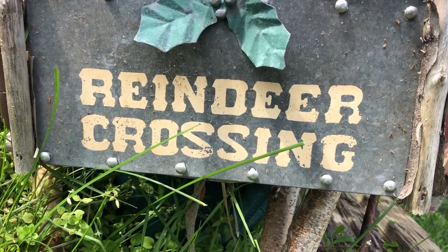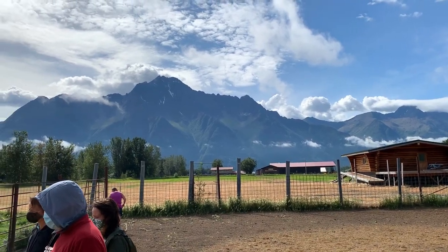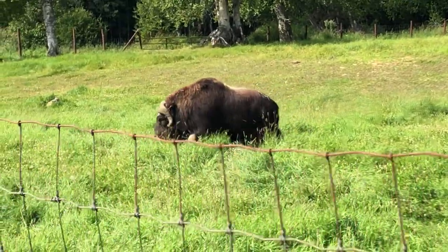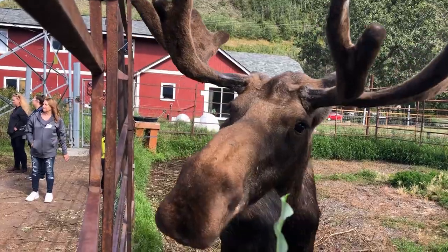Hi friends, today on Due to the Travel Bug, we head to Palmer, Alaska to take the kids to a reindeer farm and then to a muskox farm. So stay tuned as we do some farming, Alaskan style.